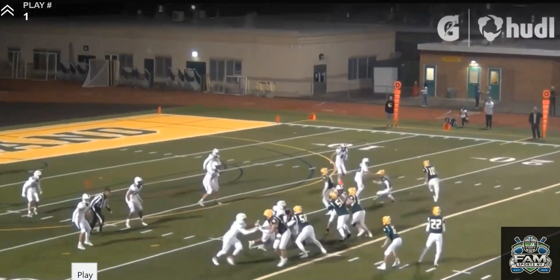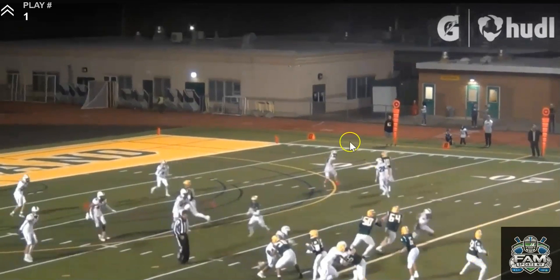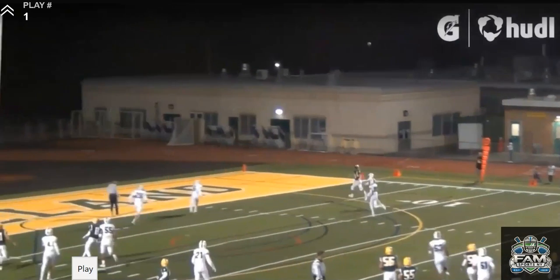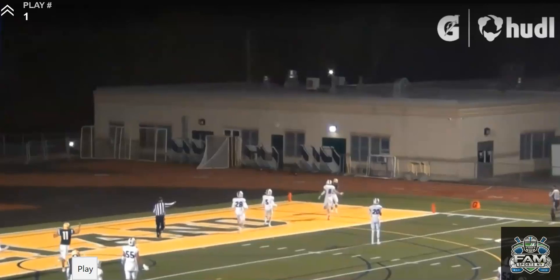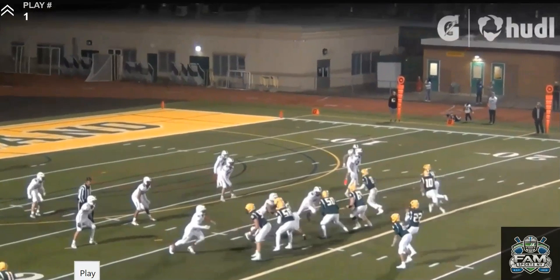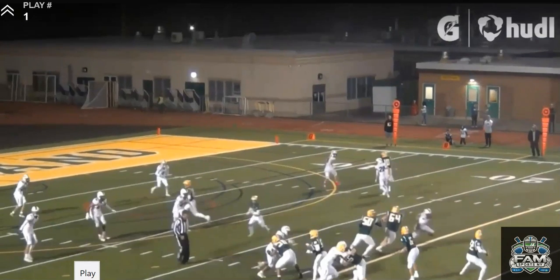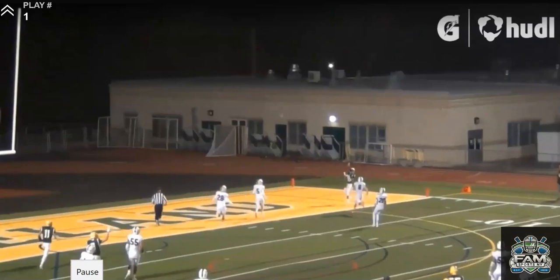There's the motion. Nice drop back. He's ready to throw. This is doubled, but what Tyler's seen is that the corner doesn't have good leverage. Look at all the space on the outside third. He trusts his receiver, he trusts the route concept, and he trusts his arm to make a good throw to the outside. Look at the touch and anticipation. Beautiful.